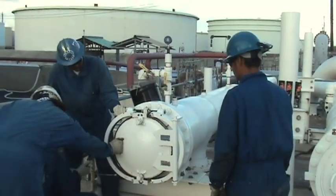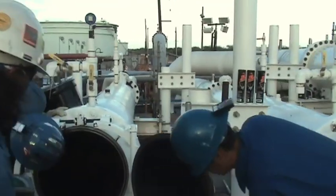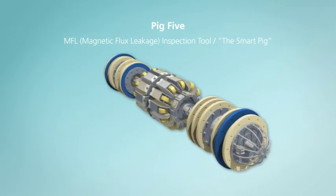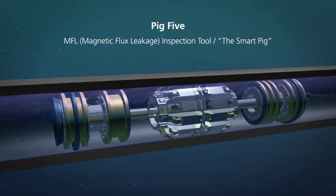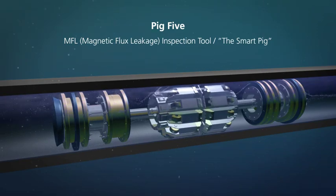Once all pigs return and are okayed by the MFL tool technicians, the pipeline is ready for the actual MFL tool run. Pig 5 is a bi-directional MFL, or magnetic flux leakage inspection tool — the SmartPig. A mapping and scanner pig, it will show any anomalies it may encounter in fine detail and with precise location.